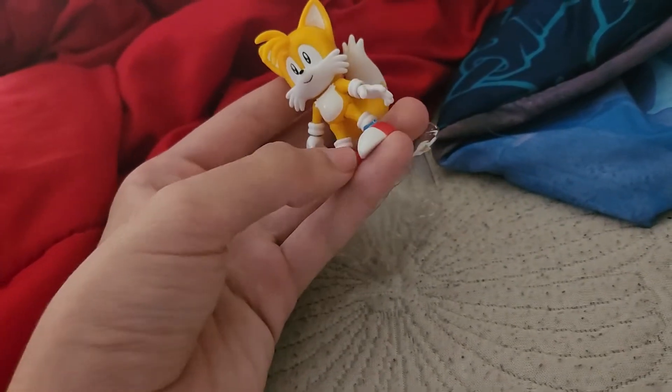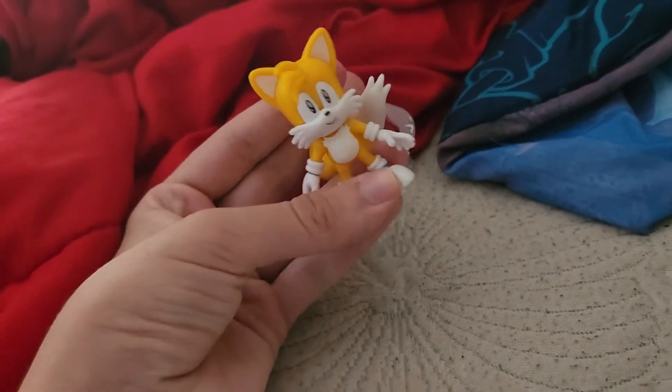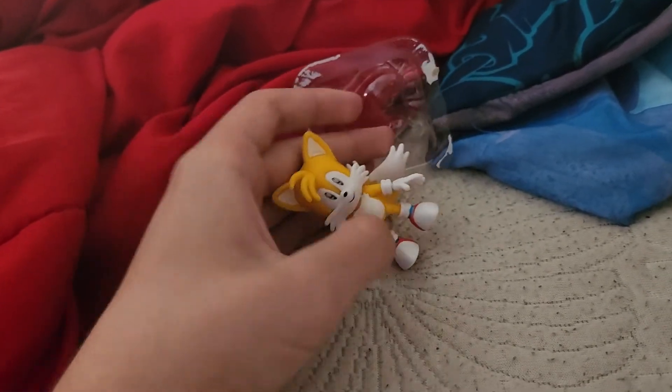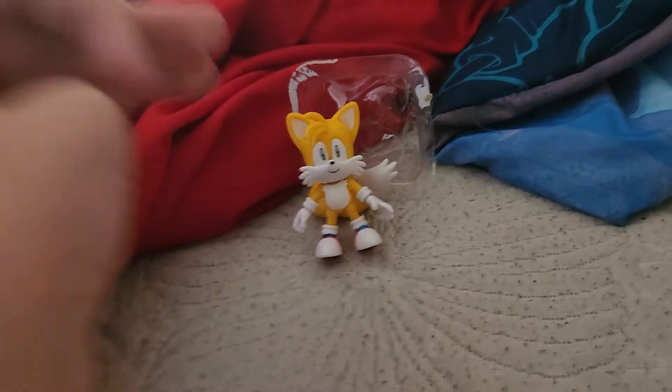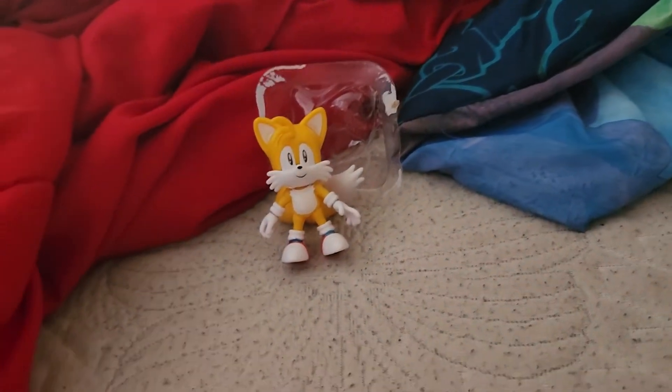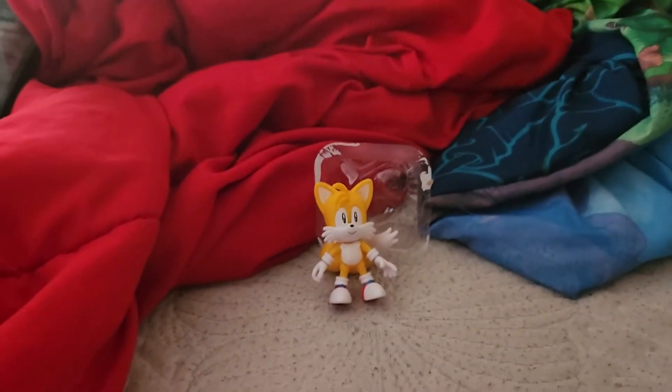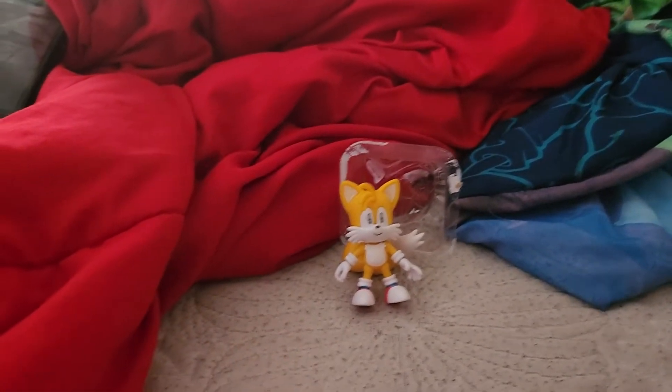Can't believe today is the 31st anniversary of the Sonic series. Thank you guys so much for over 107 subs, and I can't believe today is the 31st anniversary.